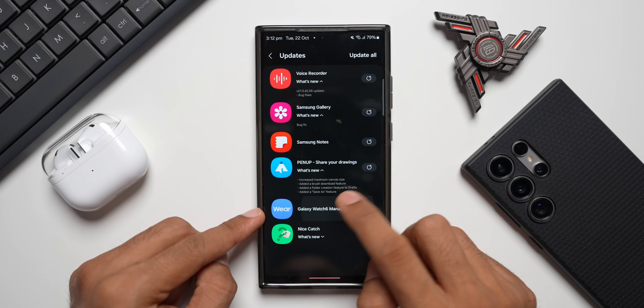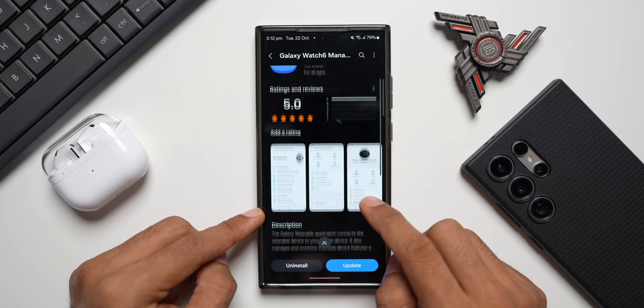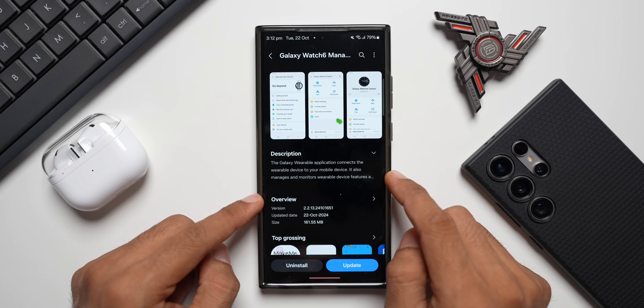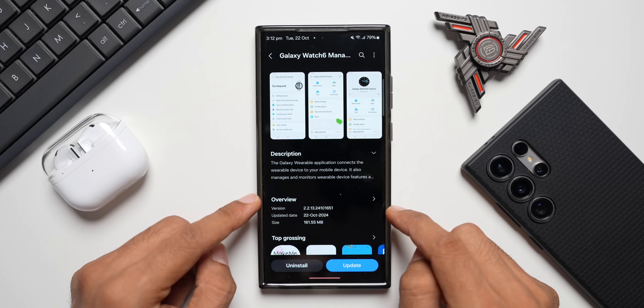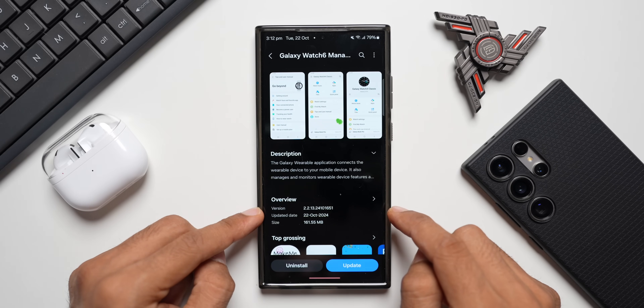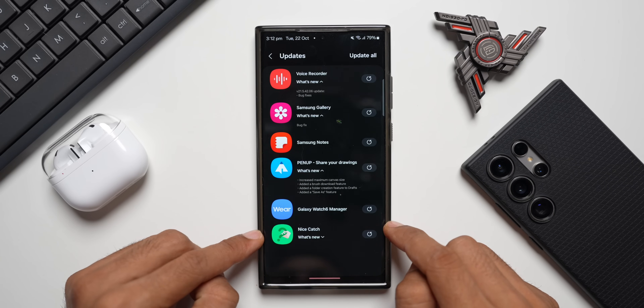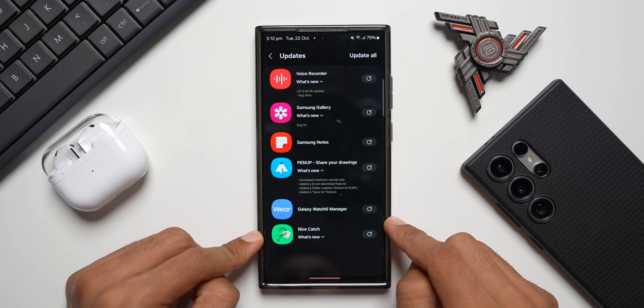The Galaxy Watch 6 Manager app has no changelog mentioned but it connects the wearable device to your mobile. The latest version is 2.2.13.24101651, updated on 22nd October. The last GoodLock app that received an update is Nice Catch.